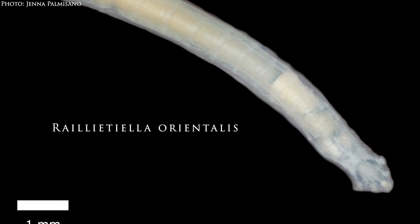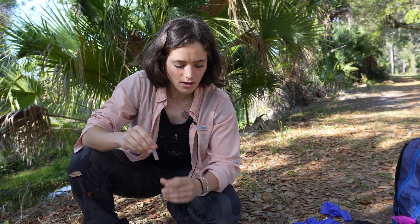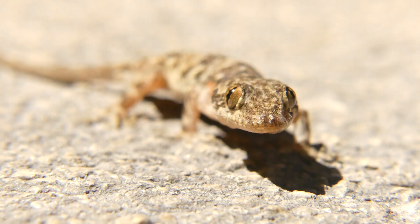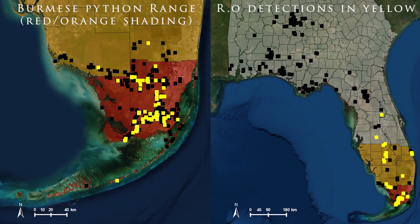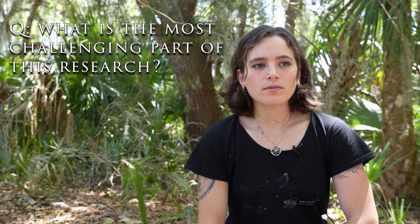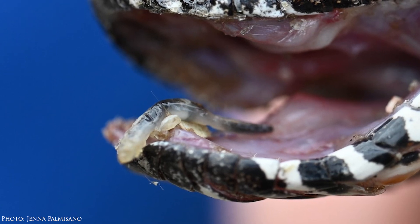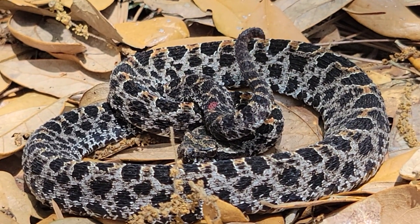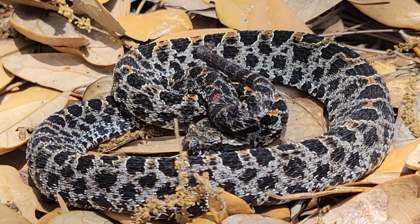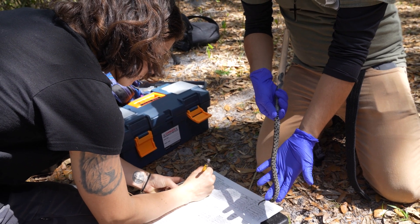Rhaelitella orientalis is an invasive pentastome, speculated to have spilled over with the Burmese pythons. Abundant intermediate hosts in Florida have allowed it to move northward. Not knowing the full potential threat of this invasive snake lungworm to pygmy rattlesnakes here in Florida is really challenging. They're also combating snake fungal disease, persecution by humans, and habitat degradation. The most challenging thing is just trying to keep a level head and collect the right data to fully characterize what this threat is.